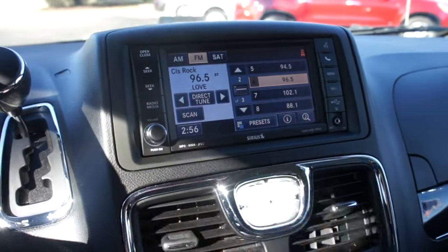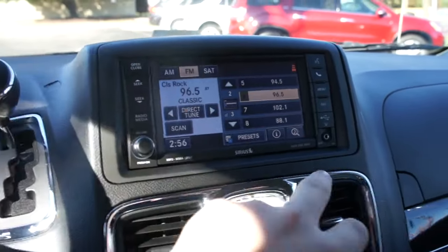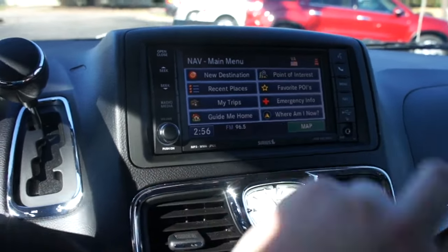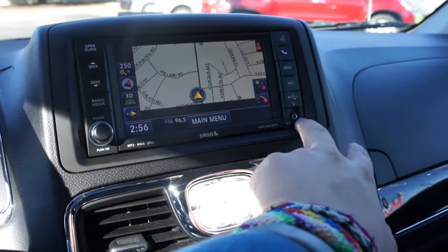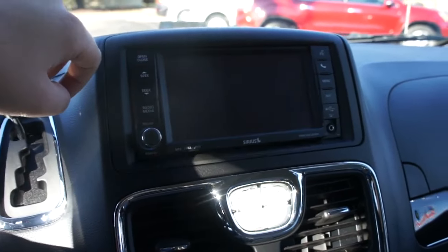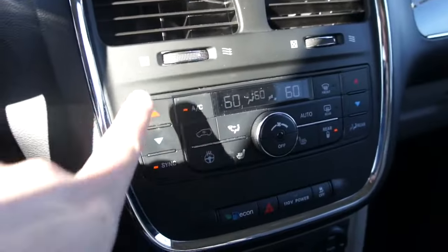Up here you have the premium audio system, which sounds fantastic — all your radio presets, AM, FM, and satellite radio. Over here you have your navigation where you can go through everything and show the map. You have a USB port underneath this cover, an auxiliary input, and a CD drive back here.